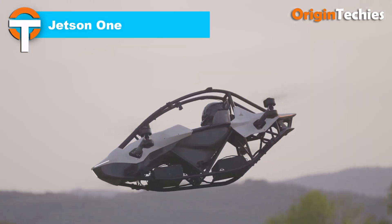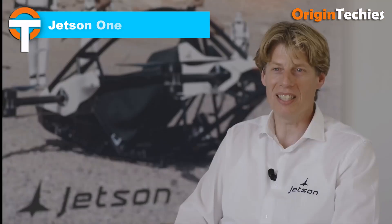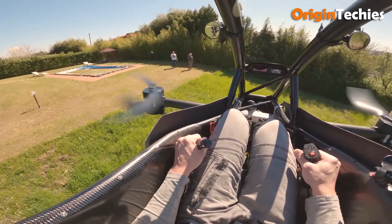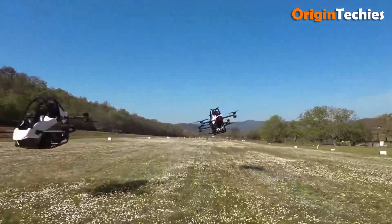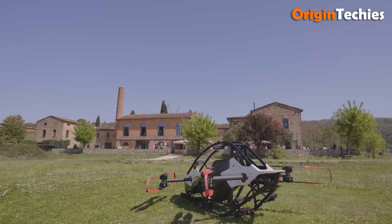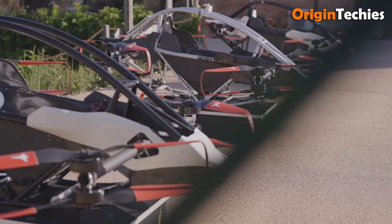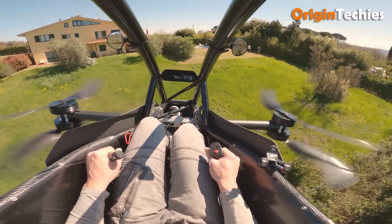The Jetson 1 is a revolutionary personal electric vertical take-off and landing (eVTOL) aircraft that brings the dream of flying cars closer to reality. Weighing just 86 kilograms, this single-seater ultralight is powered by eight electric motors delivering 102 horsepower, enabling a top speed of 102 kilometers per hour (63 miles per hour) and a flight time of up to 20 minutes. Crafted from a lightweight aluminum frame and carbon Kevlar composite, it offers a thrilling yet safe flying experience, featuring a ballistic parachute and redundant flight systems.